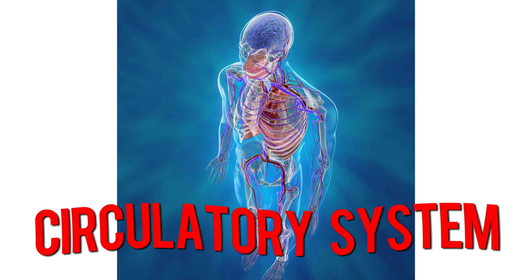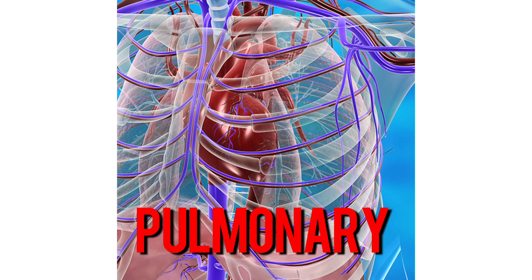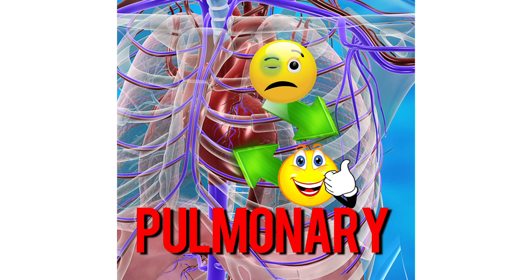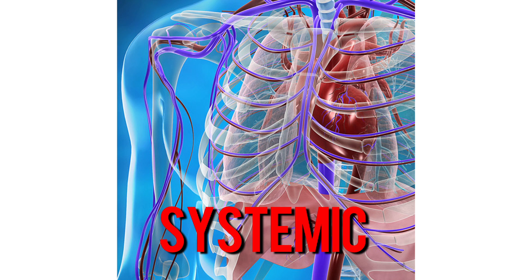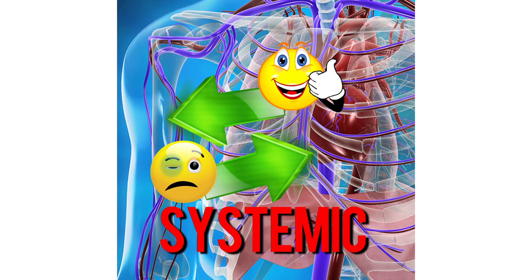The circulatory system includes the heart and two networks of blood vessels. Pulmonary circulation moves deoxygenated blood from the heart to the lungs, and returns oxygenated blood back to the heart. And systemic circulation carries oxygenated blood from the heart to the body's tissues, and returns oxygen-depleted blood back to the heart.